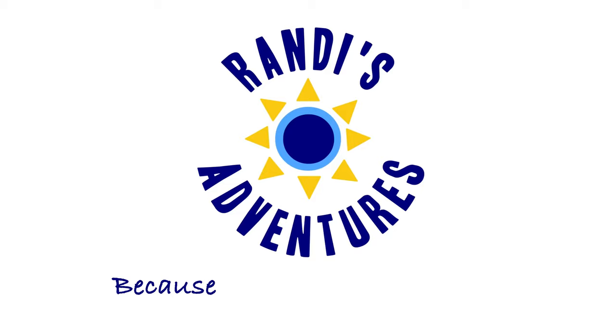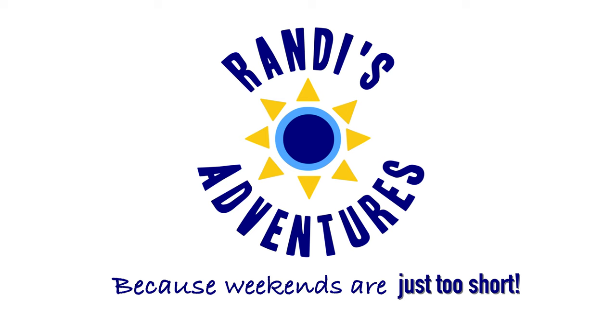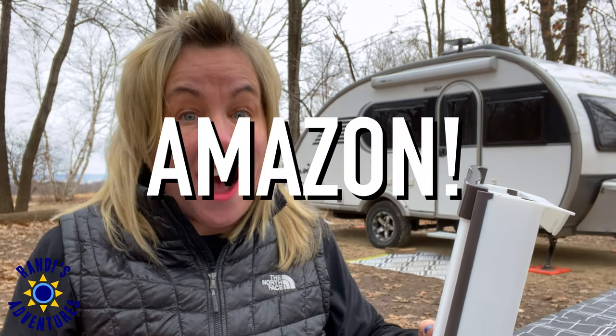I'm going to share 10 RV space-saving accessories. Hi, I'm Randi, and every Thursday I help weekend warriors make every moment count because weekends are just too short. These 10 RV accessories I'm going to share with you today all have one thing in common — they're collapsible, so they're going to save you a ton of space. All of these RV accessories are reasonably priced on Amazon. I'll leave a link to all of the products in the video description below.